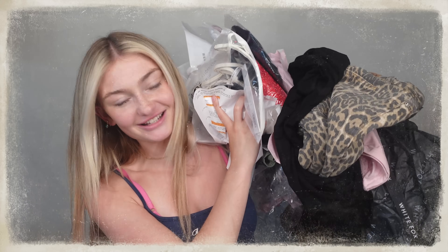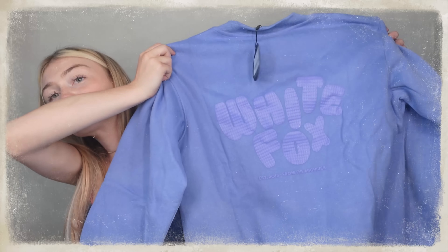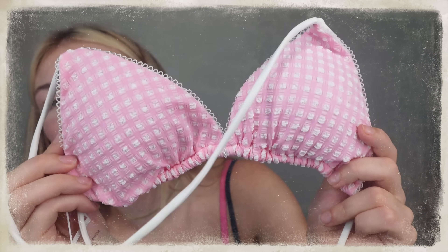Today I have a huge haul from White Fox. It is so cute, it's just so beautiful. Probably my favorite thing so far. I'm in love. That's so cute — 10 out of 10. Look how cute that is.